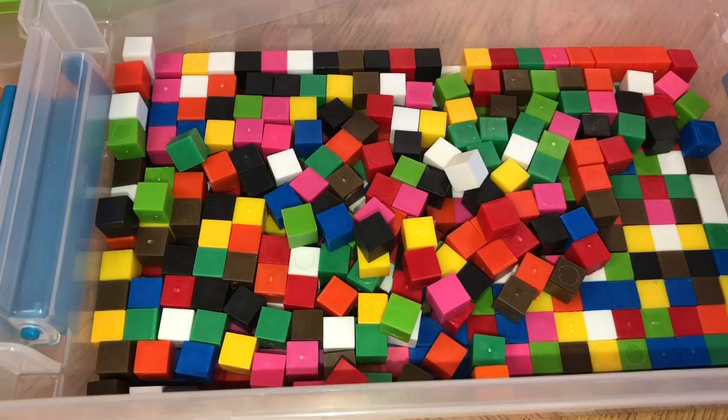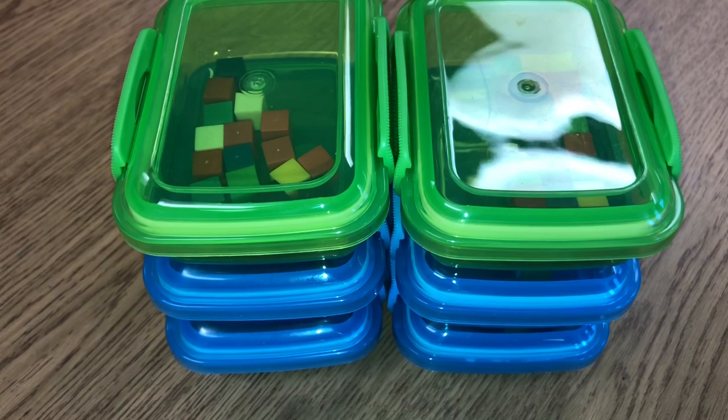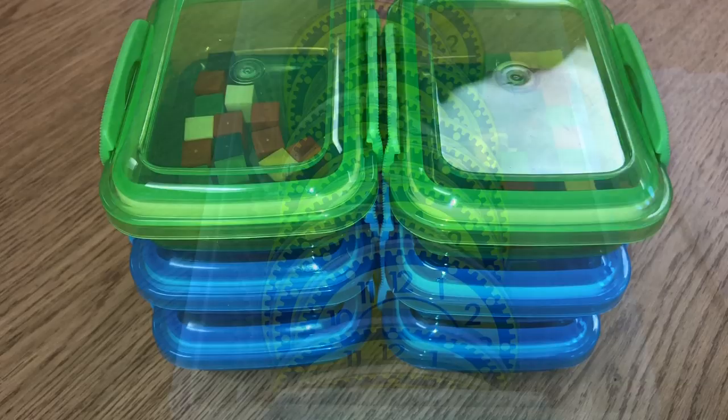I highly recommend these centimeter cubes because students seem to absolutely love them and there's so much you can do. I have six sets of 20 in here for my six summer school students, but I'm thinking I'll go ahead and make a whole classroom set because they love it so much.